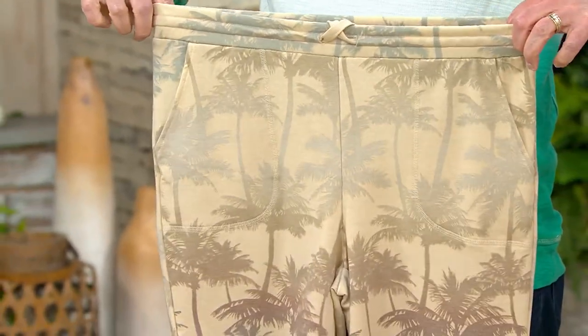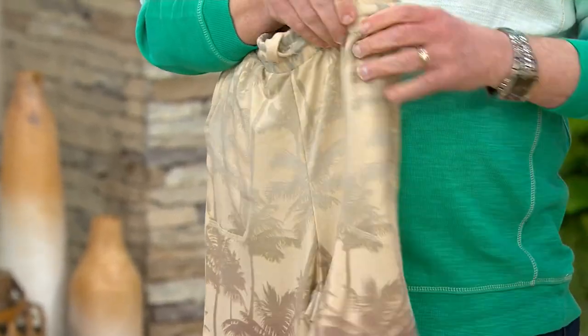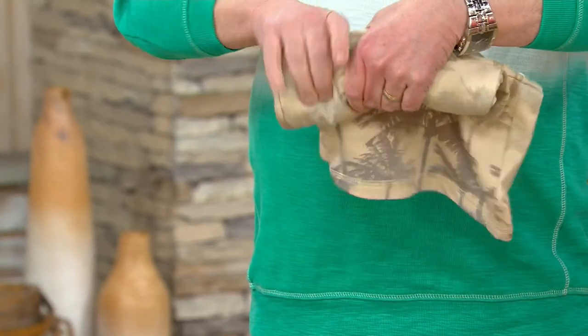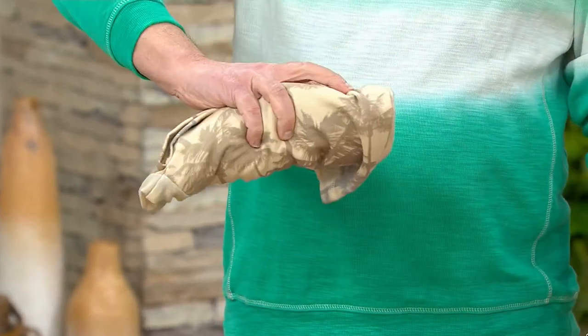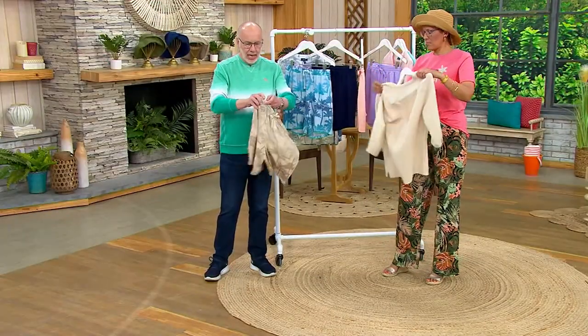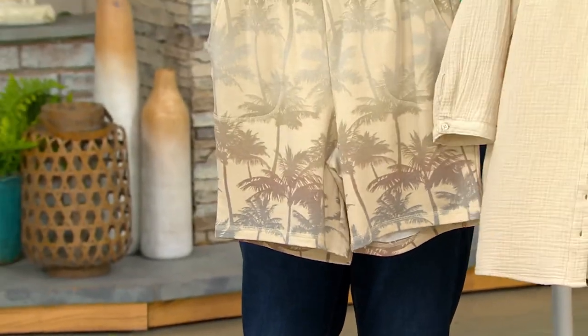Stretchy, comfortable, easy. Pockets — stitched down pocket bag. These take up no room. Look what I can do here — no room in a suitcase. It takes up nothing. And they'll never wrinkle because they're a poly rayon spandex, and they are just soft. They are a soft French terry.